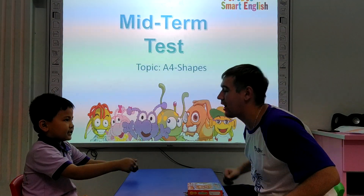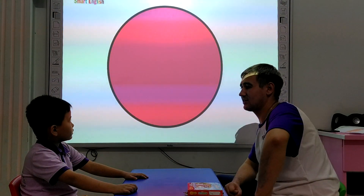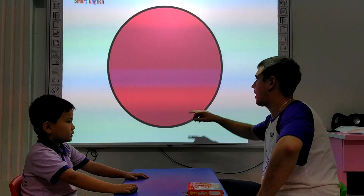Alright, are you ready for the test? Yes. Okay, let's do it. What shape is it? It's a circle. Very good. And what color is it? The circle. It's green. Very good.